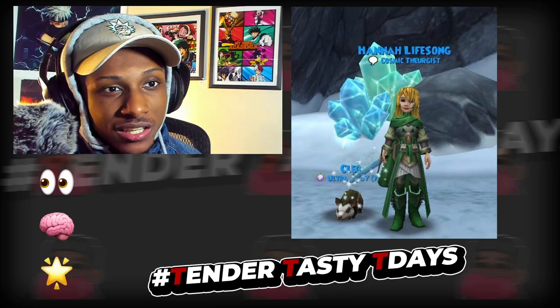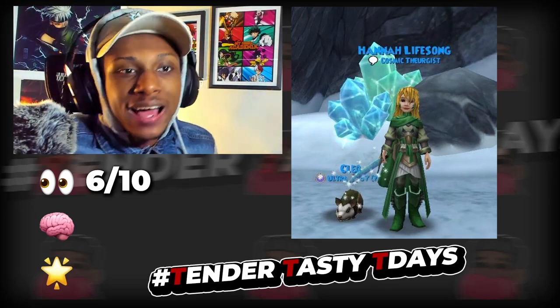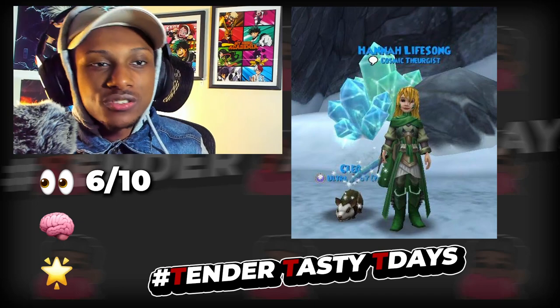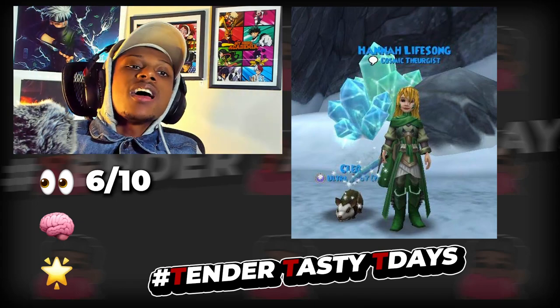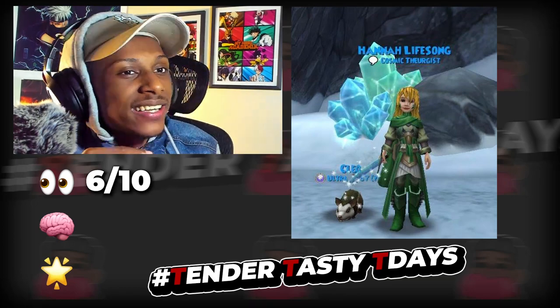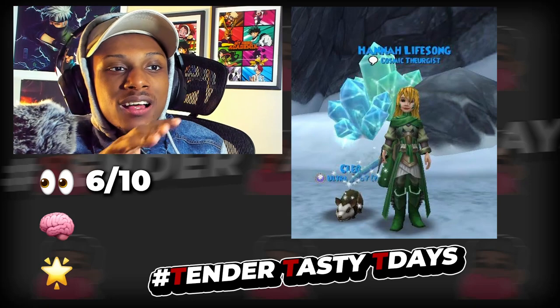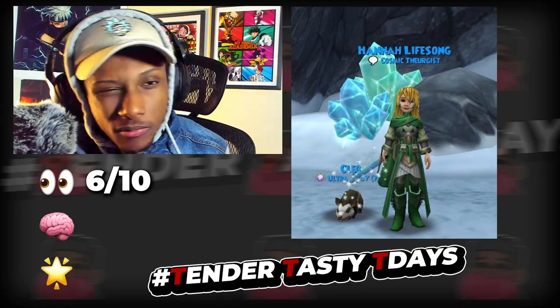Does it actually look good? I'm gonna give it a solid six out of ten. It's not a bad stitch — the gear, the attire, the colors aren't bad. You included a pet, you included a background. It's just that the sword doesn't match the rest of your fit, and while the background ties into the sword a bit, it doesn't help all too much.